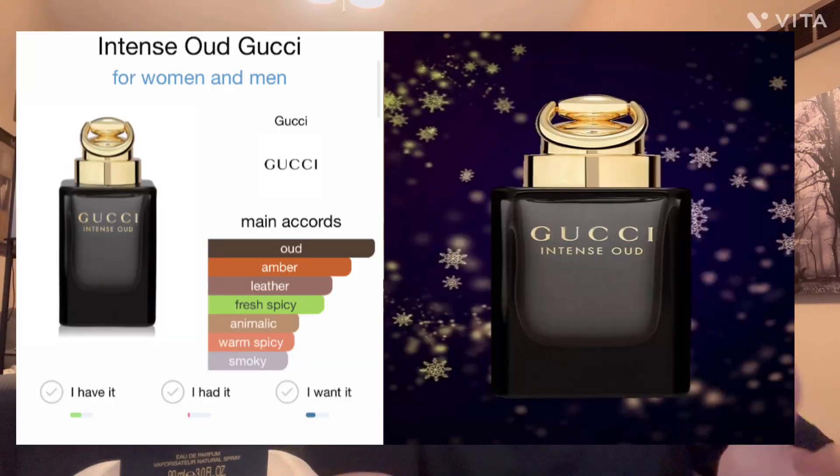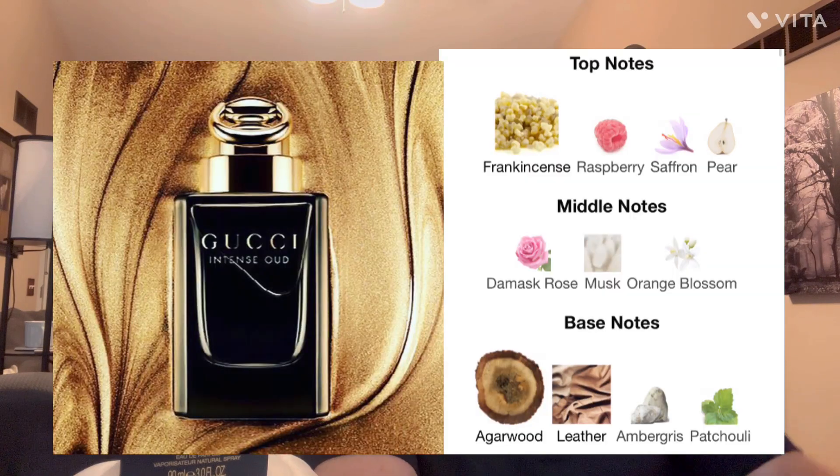Been waiting for colder weather — it's fall now. Main accords of Gucci Intense Oud are obviously oud, amber, leather, fresh spicy, warm spicy, and smoky. It opens at the top with frankincense, raspberry, saffron, and pear. In the mid you get damask rose, musk, and orange blossom. In the base you get a hefty dose of agarwood — which is the oud — and leather, ambergris, and patchouli.